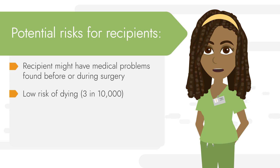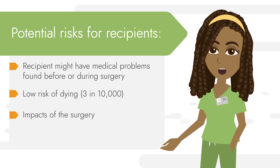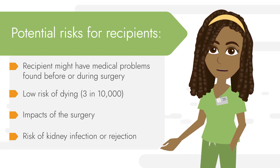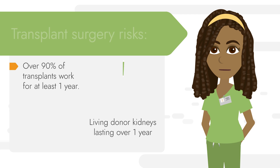This is why all recipients go through a lot of important medical tests to make sure it's safe for them to have surgery. After surgery you will feel pain and will have a scar, and you may bleed. There is also a risk of kidney infection or rejection, so doctors will watch you closely.